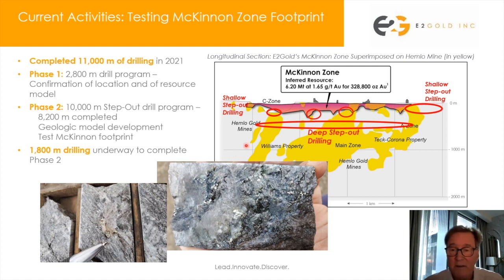We have completed 8,200 meters of that program — some 18 holes so far — and we are still drilling today. We still have the better part of two drill holes to complete, and we're really pleased with the results of this program.